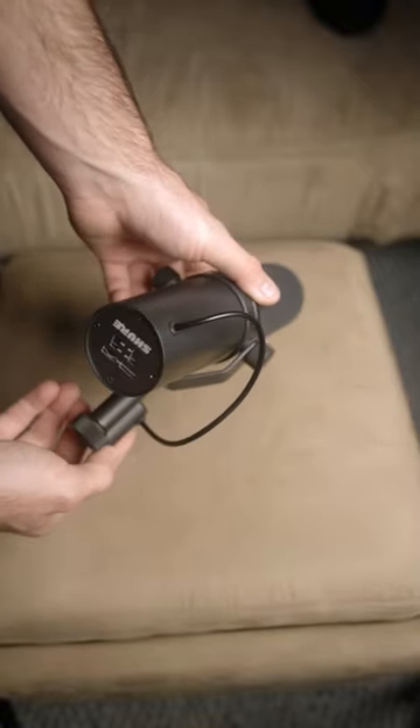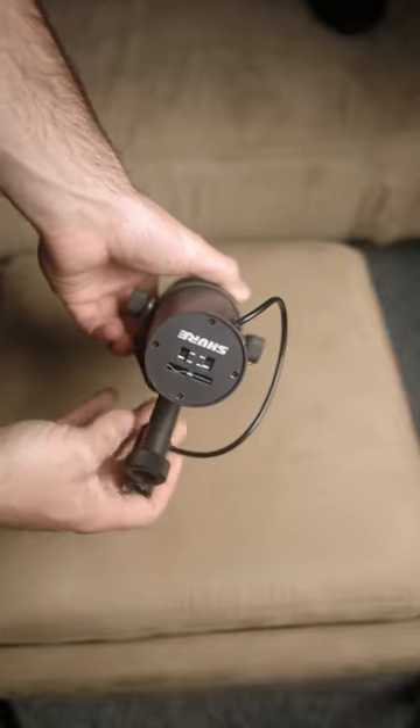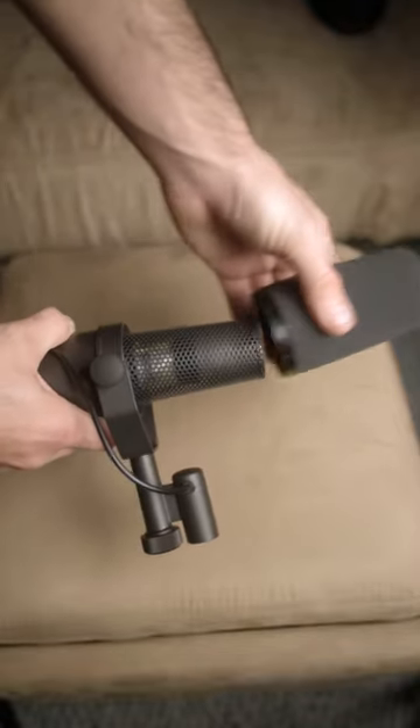This is a dynamic vocal mic. It has a cardioid pickup pattern, bass roll-off and mid-range controls, and a detachable windscreen.